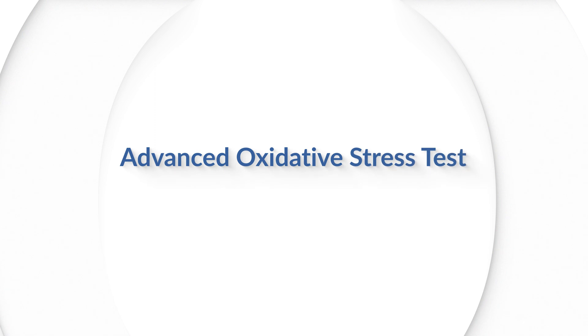Hello, my name is Dr. Cheryl Burdett and I'm co-founder and educational director for Precision Point Diagnostic Labs. Today I want to share with you the advanced oxidative stress test that I think can be useful in so many ways for our patients.